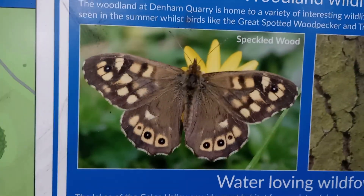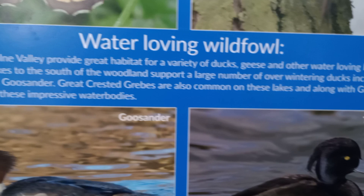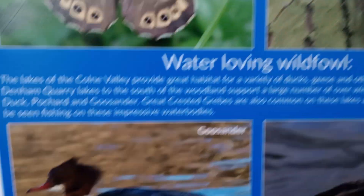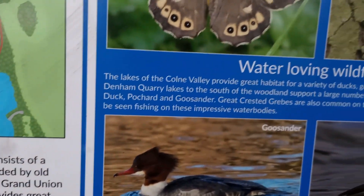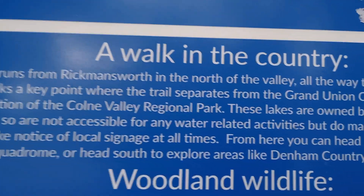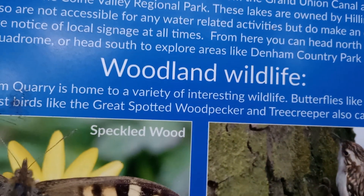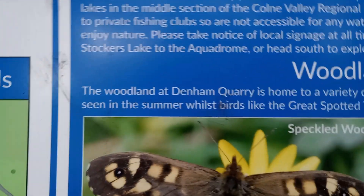Usually with these things they often have little photographs of various animals that could or may be seen in the place you're going to visit. The Colne Valley Trail runs from the... I love that trail. It's actually owned by Huntington Council, licensed to private fishing clubs.